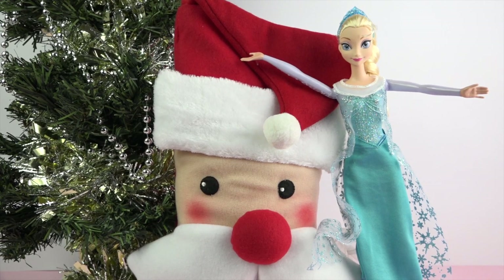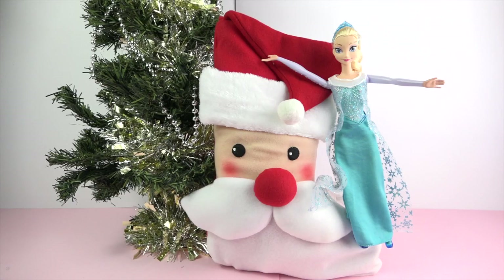Hi guys and welcome to Disney Rainbow Toys. Today we will be opening this big Santa stocking that Elsa has put together for us of some of her favourite toys. Oh Elsa, the stocking is bigger than you.